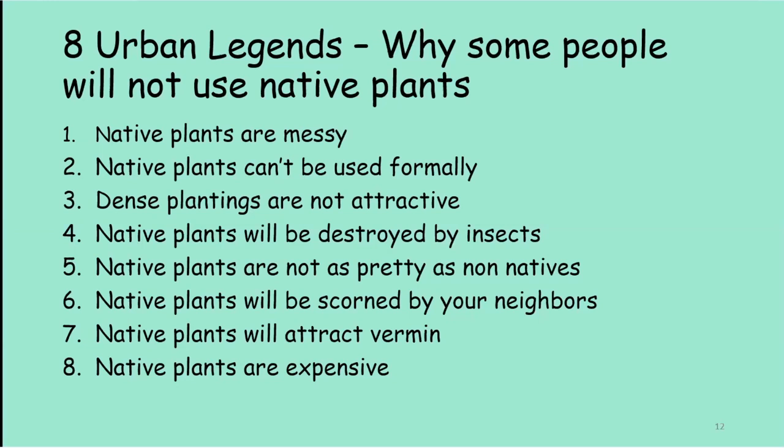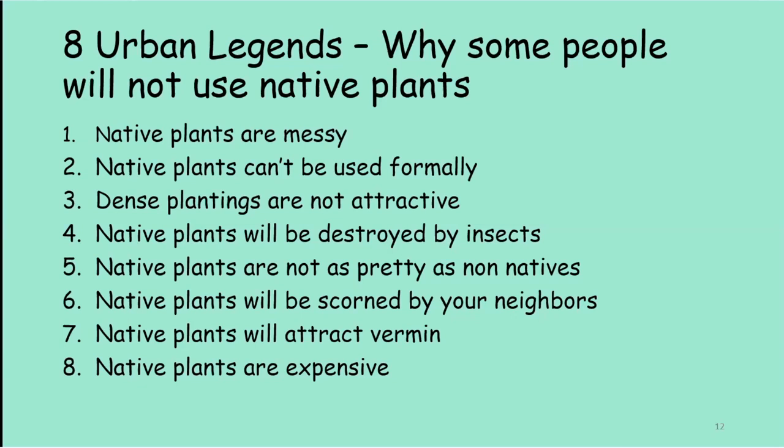A few years back I found this on the internet and adapted it for this presentation: eight urban legends about why some people will not use native plants. The first one is that native plants are messy. One of my neighbors decided to go native — so he just stopped mowing his yard. Something grew about a foot and a half tall all over his front yard, and it turned out to be beggar's lice — those little fuzzy things that stick to your socks — and they're not even native.